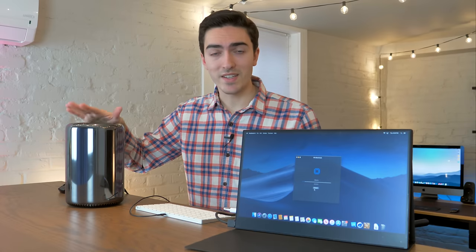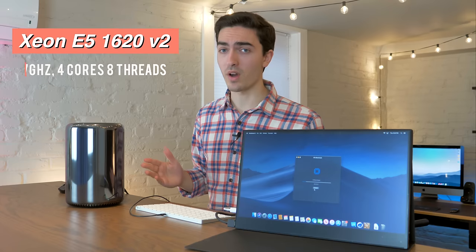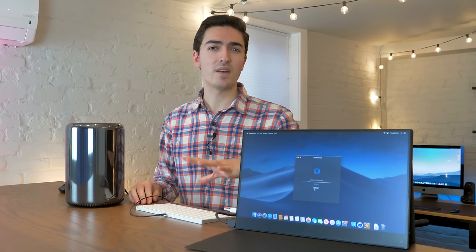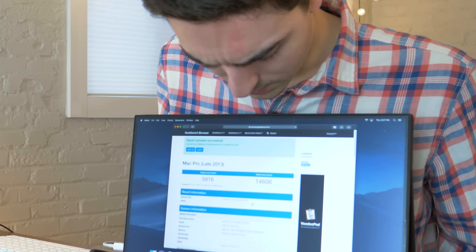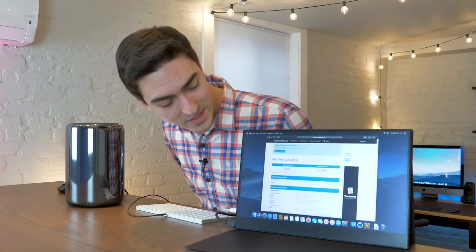This computer has a Xeon E5-1620 V2. It's honestly a pretty low-end quad-core processor, and it should perform similarly to a Core i7-3770 or a 3770K. 14,606 with under 4,000 in the single-core — that's not good.